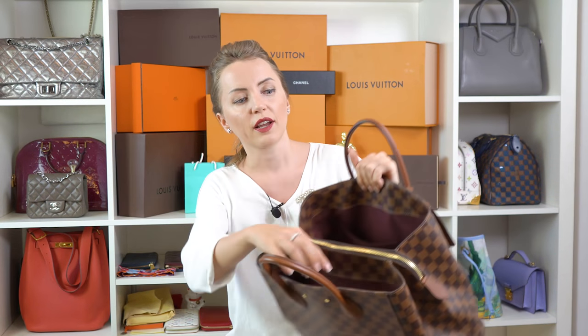That was it! I'd love to hear from you — what's your favorite Louis Vuitton Damier Ebene handbag, and which of these handbags did you love the most? Thank you for watching. If you loved the video, subscribe to the channel, like the video, and see you next week. Bye!